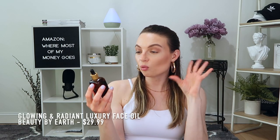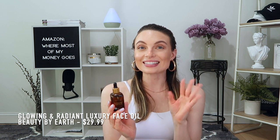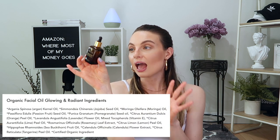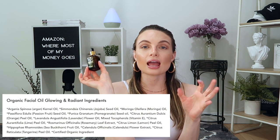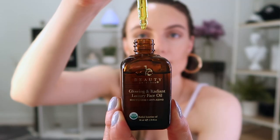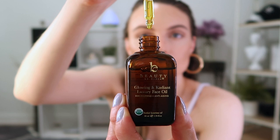This is the Beauty by Earth Facial Serum — the Glowing and Radiant Luxury Face Oil. It's a brightening and anti-aging serum. The ingredients are so good in this. I threw the box away so I can't read them to you, but I will leave the ingredients on screen. It's just full of a blend of beautiful oils and good stuff. I love the scent of this — it's so delicious. I love the dropper and the oil; it's super thick and it just made my skin look so good.